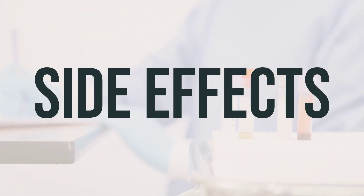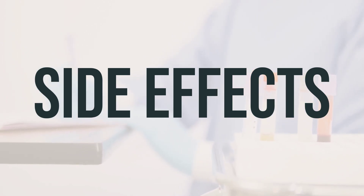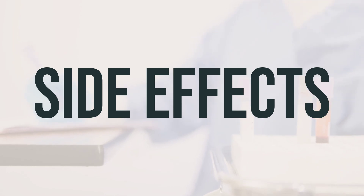If you experience nausea, vomiting, abdominal pain, headache, diarrhea, weakness, loss of appetite, or dizziness, it's important to let your doctor or pharmacist know. However, many people using this medication do not have serious side effects.